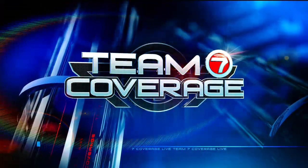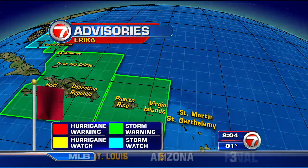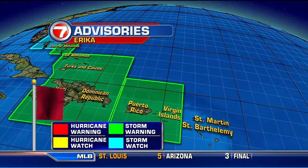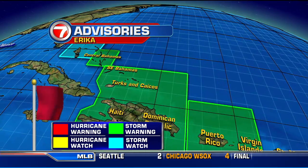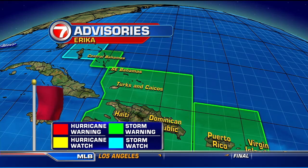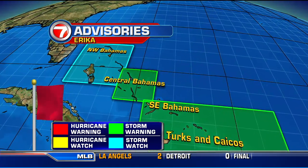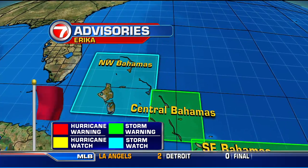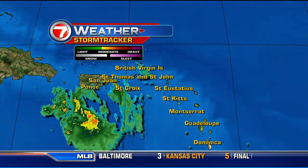Thanks, Vivian. Taking a look at those watches and warnings that are now in place — we are still seeing tropical storm warnings for Puerto Rico and also the Virgin Islands. That's extending into the Dominican Republic, where the center of Erica is anticipated to strike today. Haiti as well, Turks and Caicos, Southeast Bahamas, Central Bahamas. And there is a tropical storm watch in place for the northwestern portion of the Bahamas, meaning favorable conditions for tropical storms are expected in the next 48 hours.